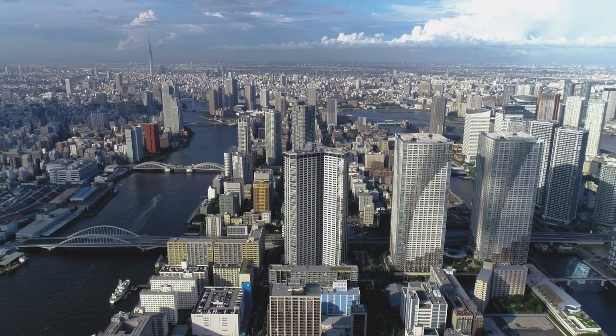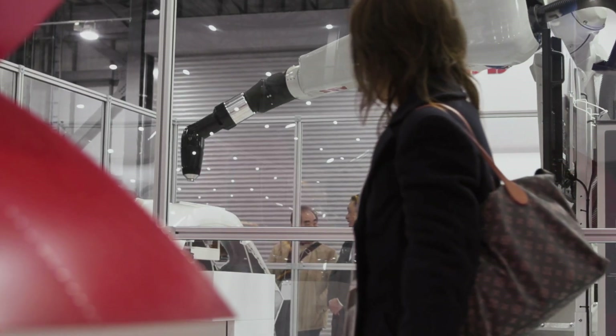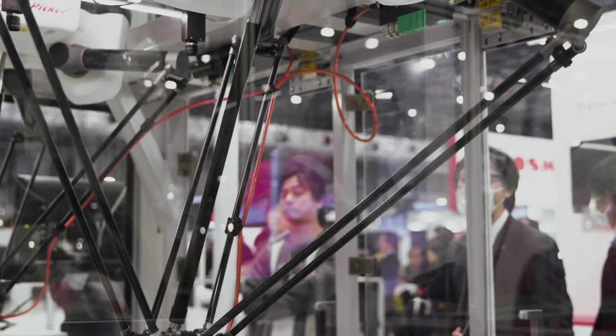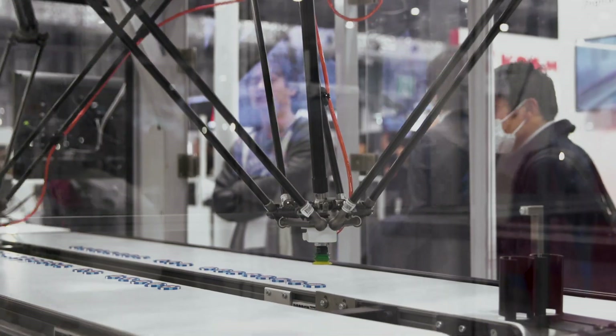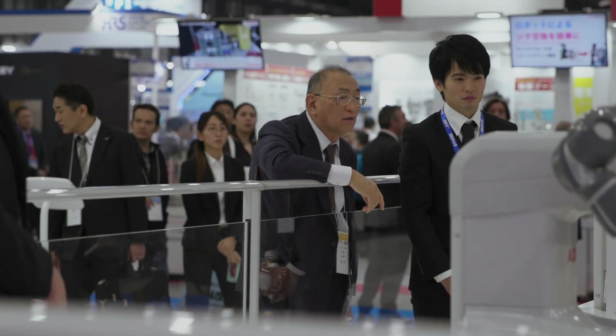Welcome to IREX 2019, the largest robotics exhibition around the world, and welcome to ABB. We serve customers around the globe with more than 50 countries, and today we are here in Japan, which is famous for its innovation and speed in the robotics and automation world.